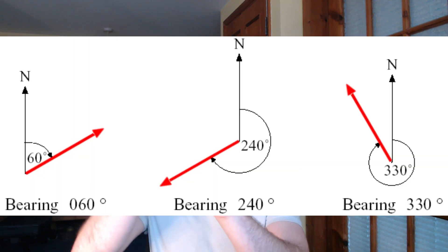Bearings allow us to turn and face a very specific direction and move in that direction long term. Simply put, a bearing is the angle that goes clockwise from north, and it's always given as a three-digit number.